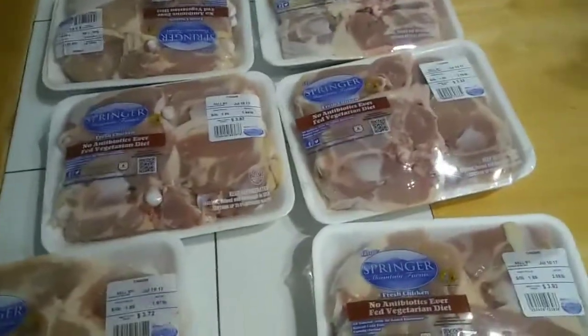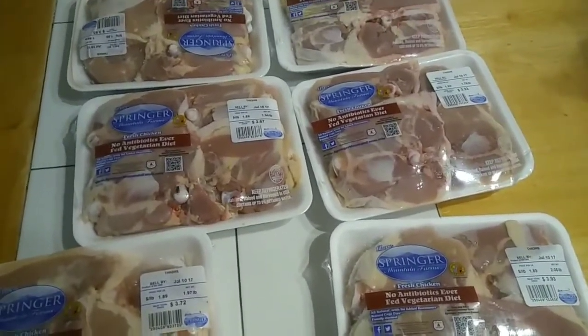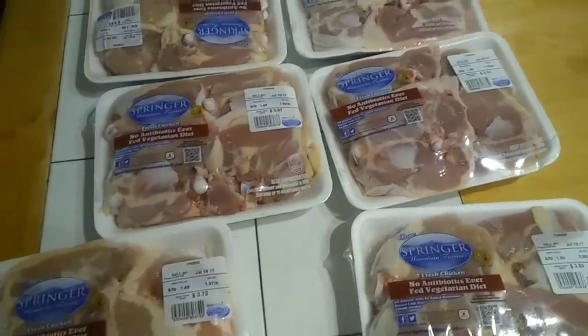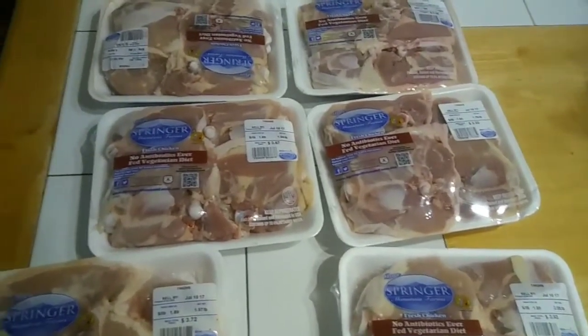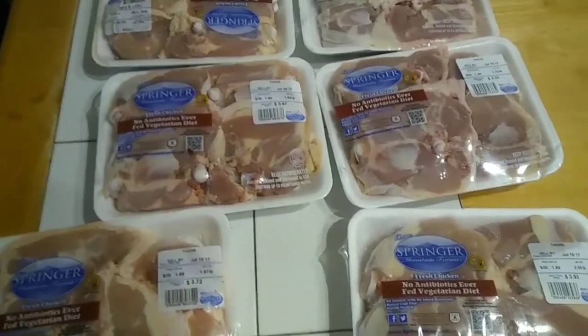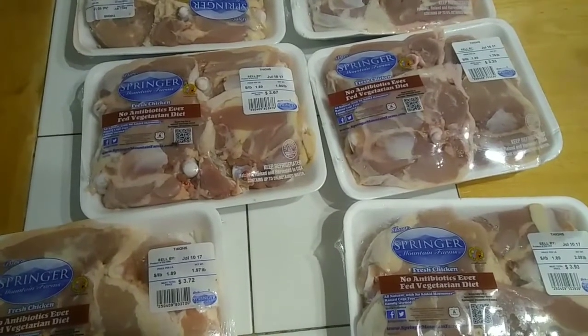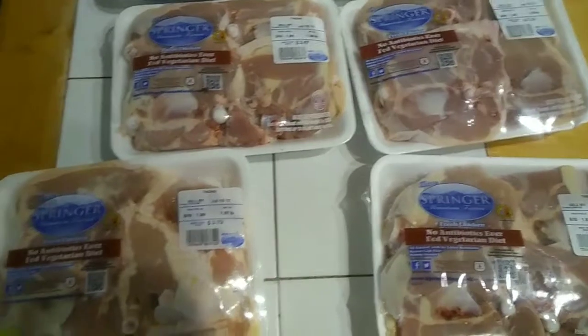Hey you guys, I'm coming at you with a very quick Piggly Wiggly haul. In Piggly Wiggly there's a little kiosk-type machine that you can print manufacturer coupons off from.